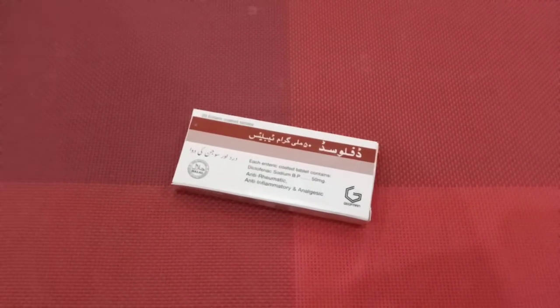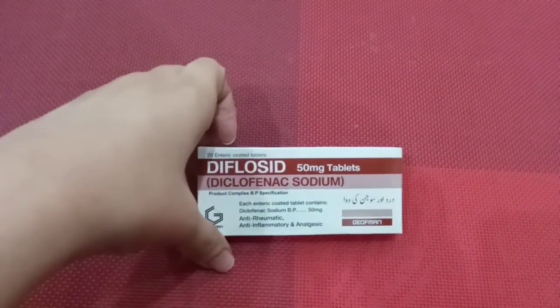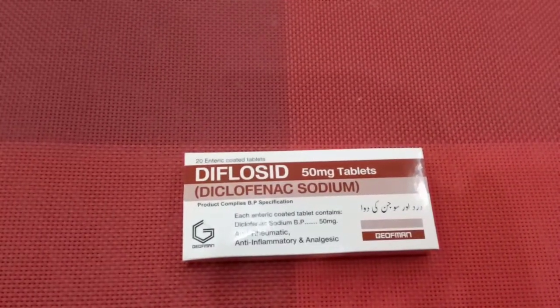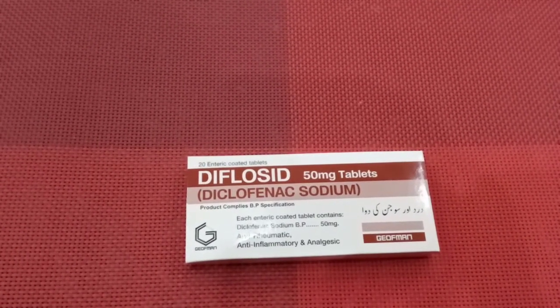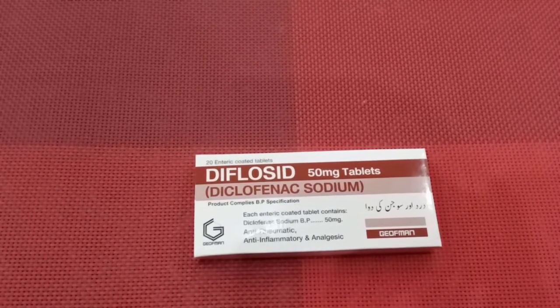Diclofenac Sodium is a very famous and well-known painkiller. It is a very old painkiller available as a 50mg tablet. It is indicated for pain and painful inflammatory conditions and is very effective for inflammation in any part of the body.